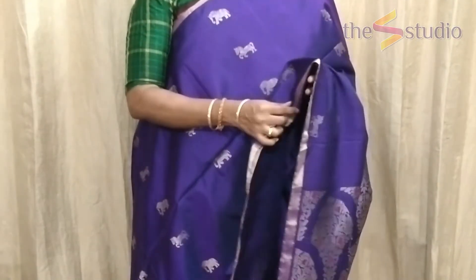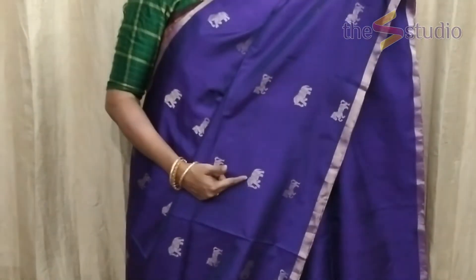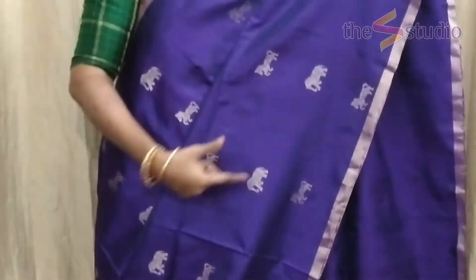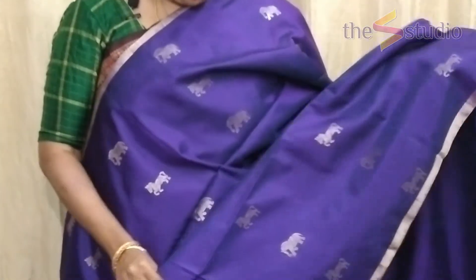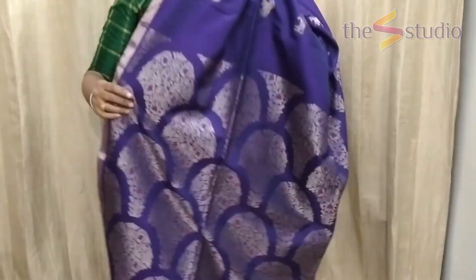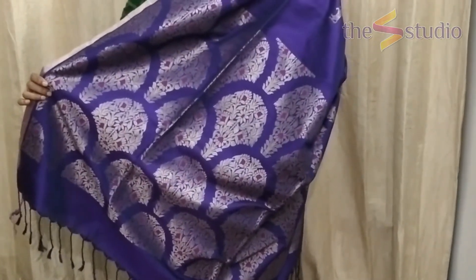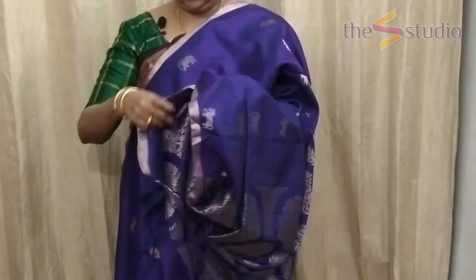The next saree is a very traditional and auspicious color — a very bright beautiful violet with a silver border of about one inch on both sides. All over the saree there are motifs of elephants and horses in zari weaving. The pallu is so rich it looks like Banarasi weaving — a beautiful silver zari pallu. The saree comes with an attached blouse in the same violet color.